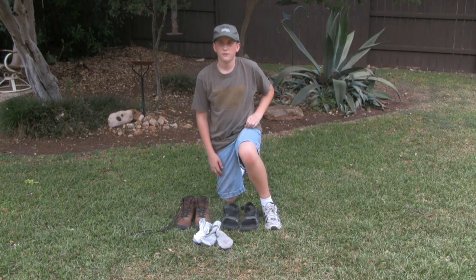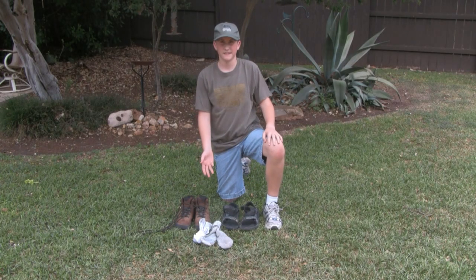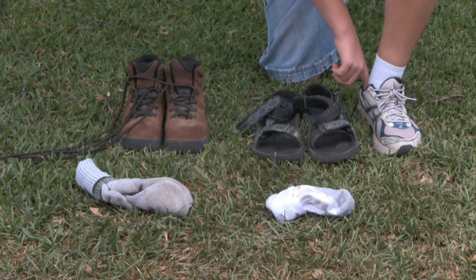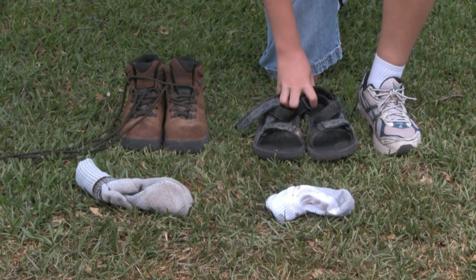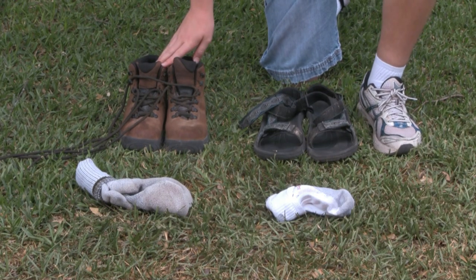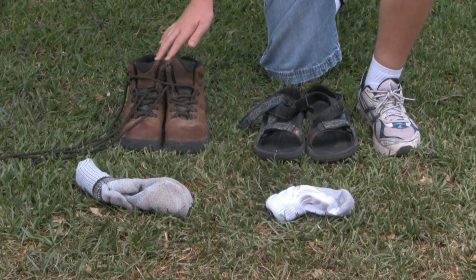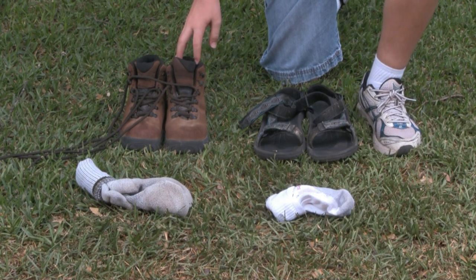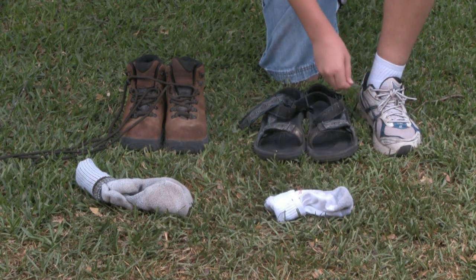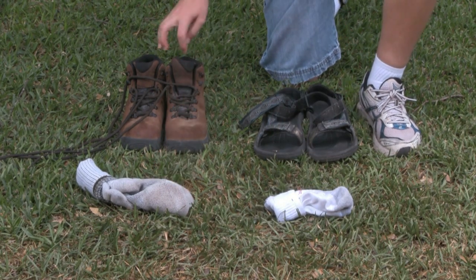From the bottom up, starting with shoes and socks: you can bring tennis shoes for regular camping, sandals or flip-flops for water activities, and hiking boots for hiking activities like backpacking. You can also bring regular socks for tennis shoes and hiking socks for hiking boots.